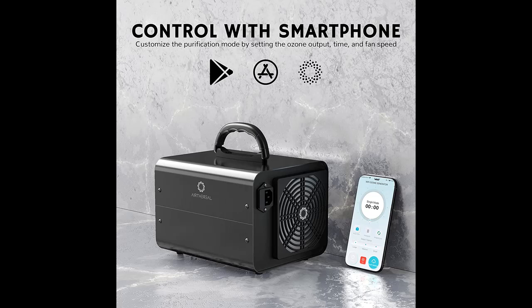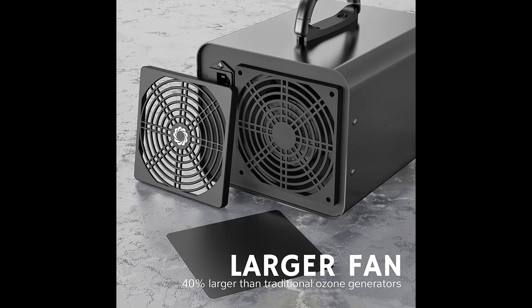With a max ozone output of 10,000 mg per hour, this ozone generator packs a punch compared to smaller units. Not just for home use, the MA10K ProSmart is perfect for larger areas like offices, restaurants, classrooms, gyms, hotels, garages, and more.